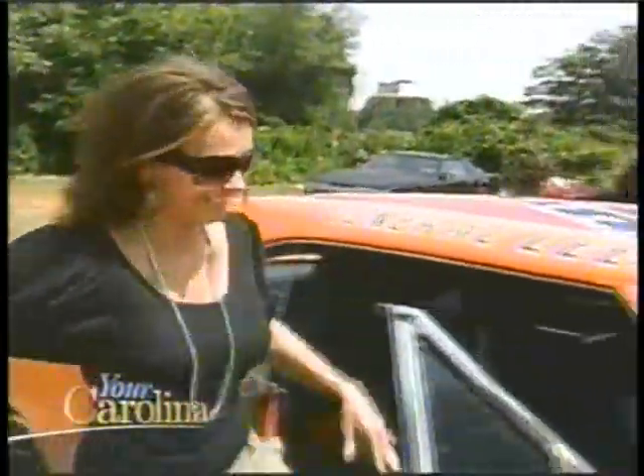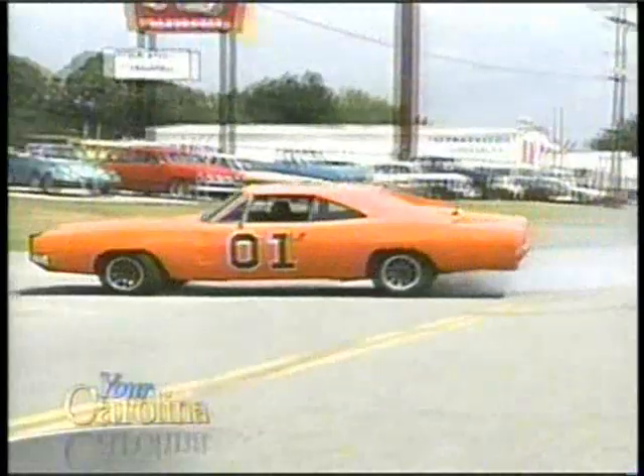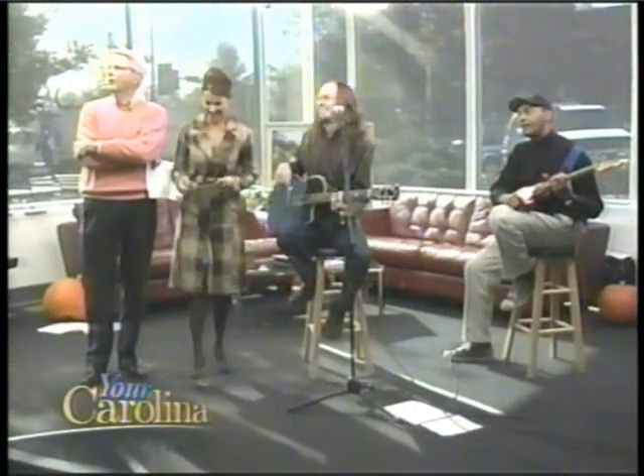I wasn't about to leave without getting a ride. I just hope he's not going to try and jump a bridge or something. Just a local guy and his car collection — that's what George is doing in the Carolinas. Oh, my goodness. Looky there. Burning rubber, baby.